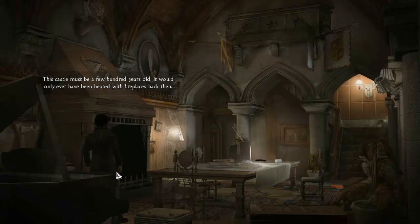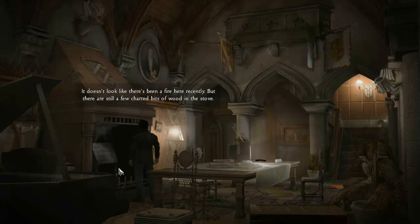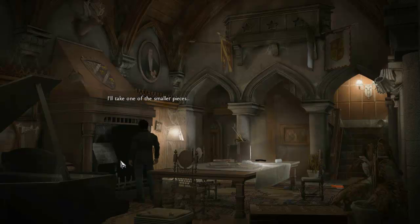This castle must be a few hundred years old. It would only ever have been heated with fireplaces back then — the chimney probably went through several rooms so it could give off heat all over. It doesn't look like there's been a fire here recently, but there are still a few charred bits of wood in the stove. I'll take one of the smaller pieces.